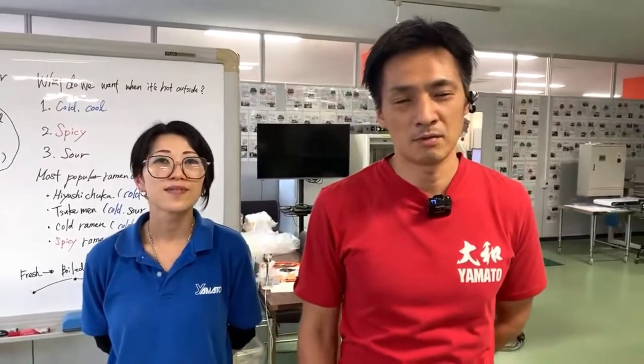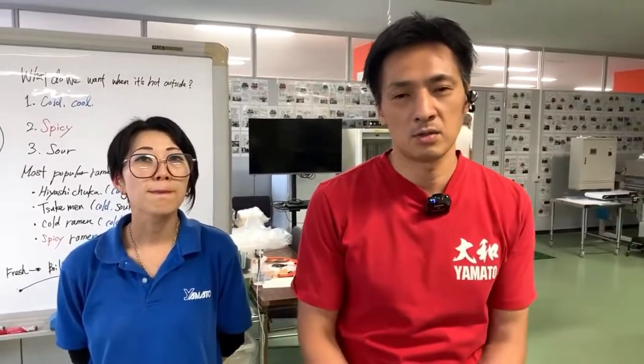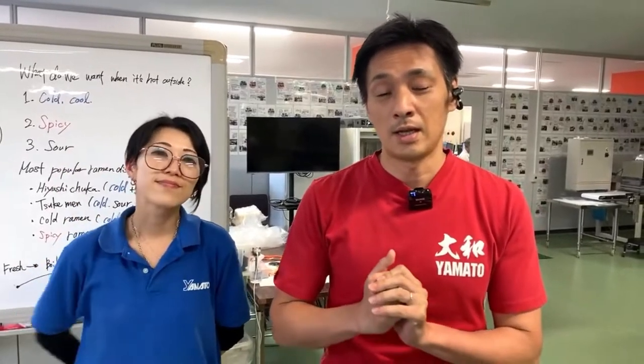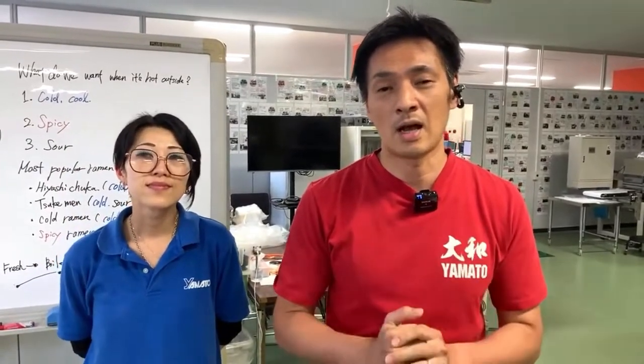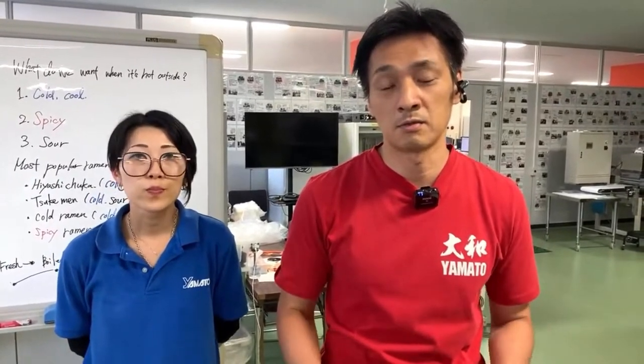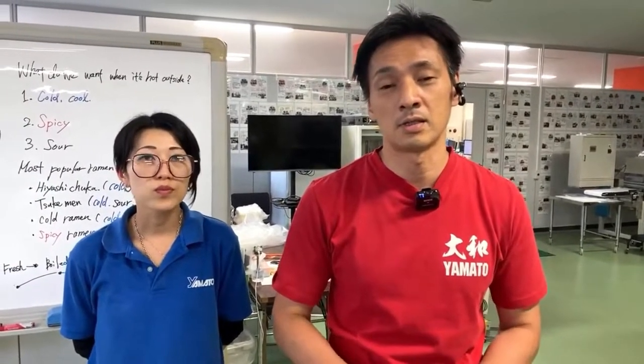Hello everyone, thank you very much for attending our special online class. My name is Akira and this is Megumi. It's getting seriously hot in Japan as we get into the month of July.